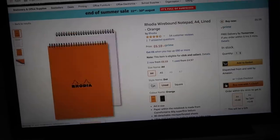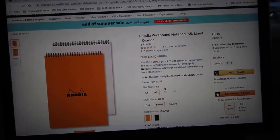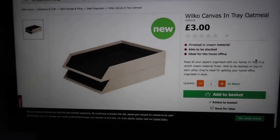I want to get the orange Rhodia — but it's A4 and I want A5! The A4 is £6.59, which I would buy, but the A5 is £9.10, which is just too expensive. I'll buy a Rhodia when they're next on sale.